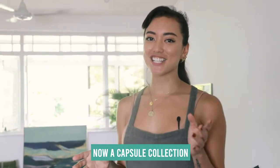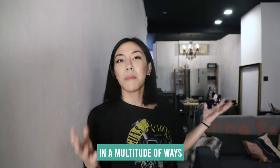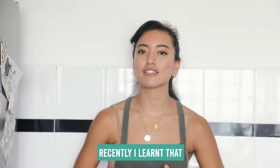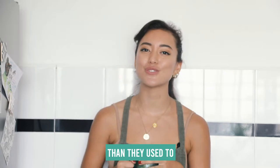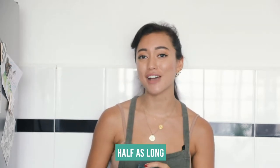A capsule collection is a selection of iconic pieces that you can style in a multitude of ways and create multiple looks with. I learned that consumers now have 60% more clothes than they used to 15 years ago, but they only keep them for half as long.